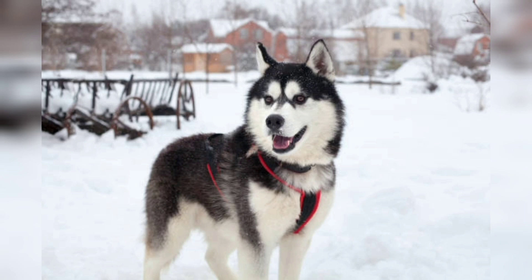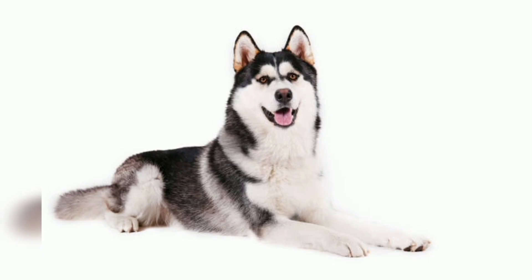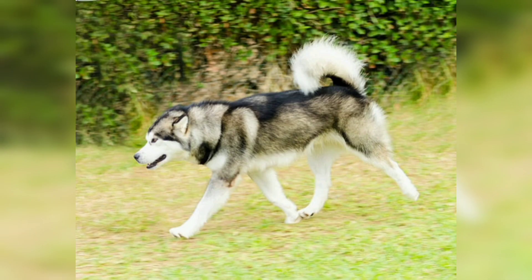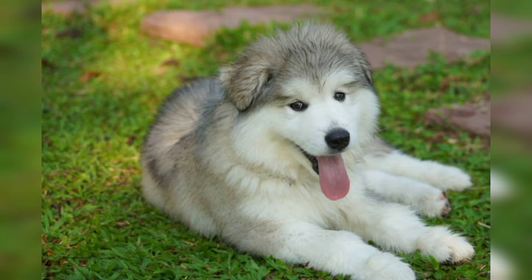The Alaskan Malamute, with its powerful build and captivating wolf-like appearance, is a majestic and ancient breed that hails from the Arctic. These intelligent and energetic dogs have a rich history as working companions, pulling sleds and assisting in hunting expeditions. In this video we will explore the history, appearance, temperament, health, and care of the Alaskan Malamute, providing valuable insight for enthusiasts, potential owners, and those who simply appreciate this remarkable breed.